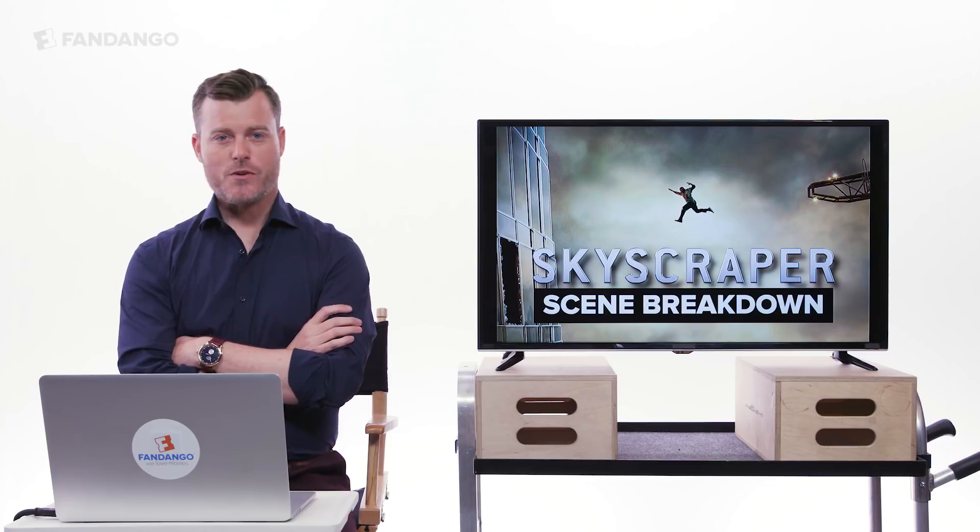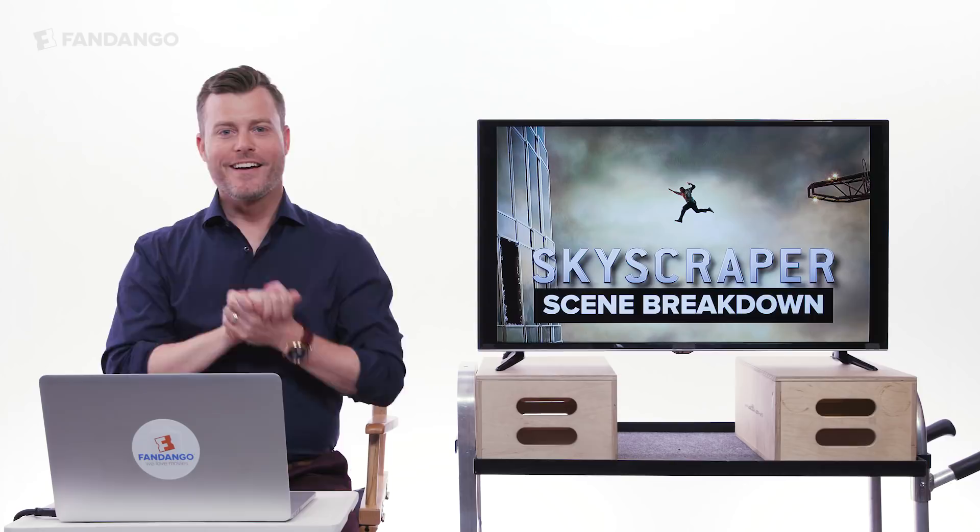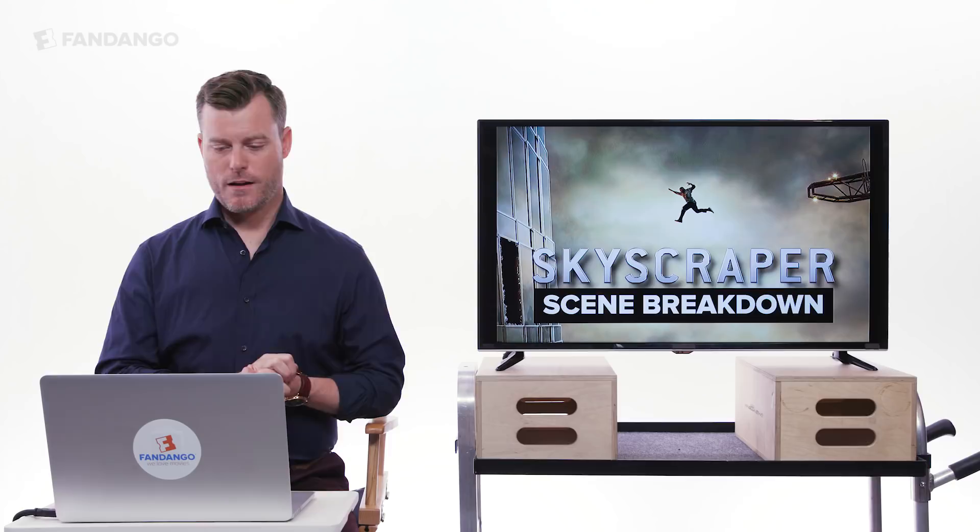Hi, my name's Ross Marshall Thurber, and I'm here to talk to you all about what it's like to work with Dwayne Johnson. Spoiler alert, it's awful. Just kidding, it's super fun. And we're going to talk about a particular scene from the movie in the scene breakdown. I hope you brought your popcorn.